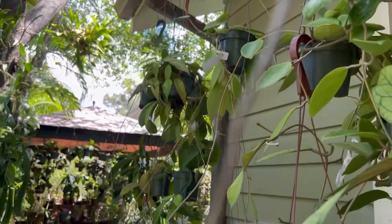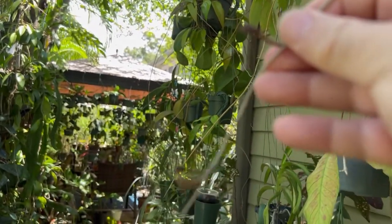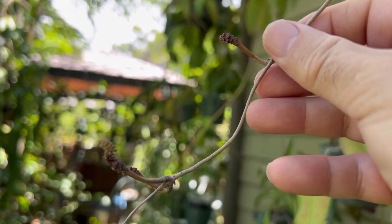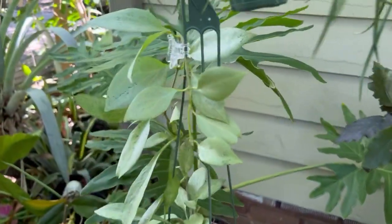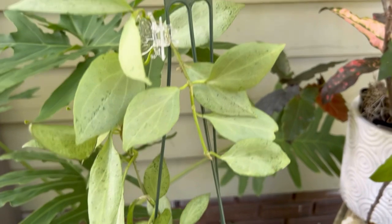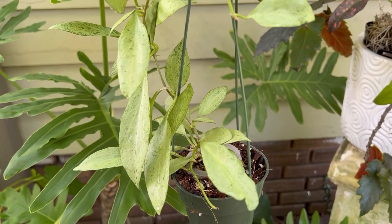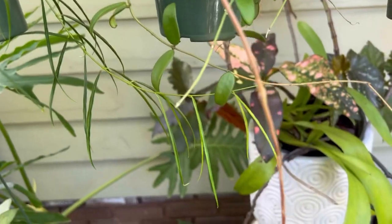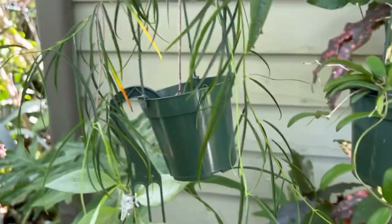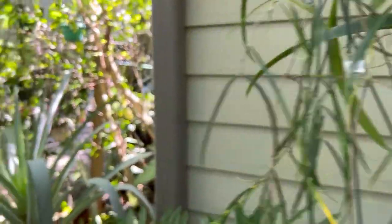It blooms quite often — every time it puts out a bloom, it dries out, then a week later it blooms again from the same peduncles. My New Guinea Ghost down here is pretty happy. It's been really wet, hot, and humid. I can only stand being outside for half an hour before I have to go into the AC — when temperatures are in the upper 90s and humid, it's pretty miserable.